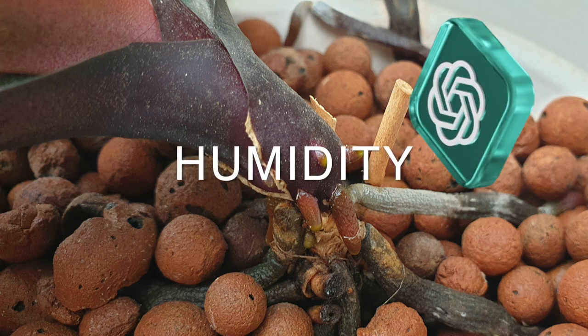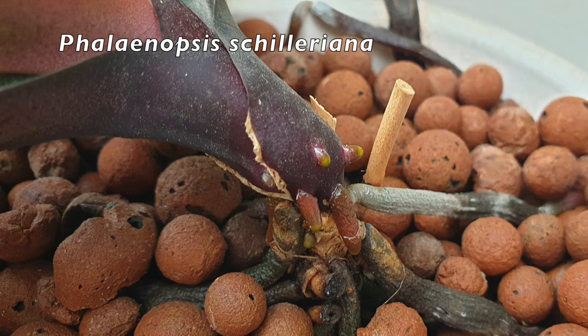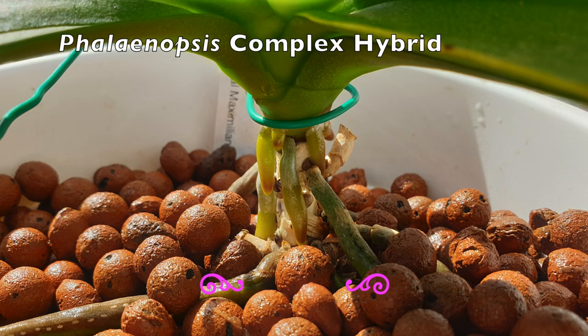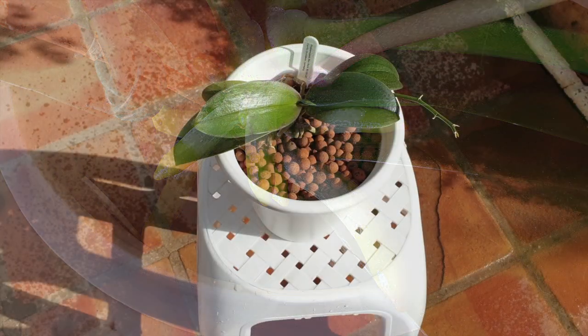Humidity: Maintain humidity levels around 50 to 70 percent. You can increase humidity by placing the orchid on a tray filled with water and pebbles, or using a humidifier. Misting the leaves can also help, especially in drier environments.